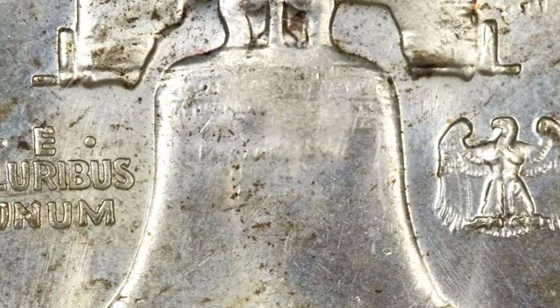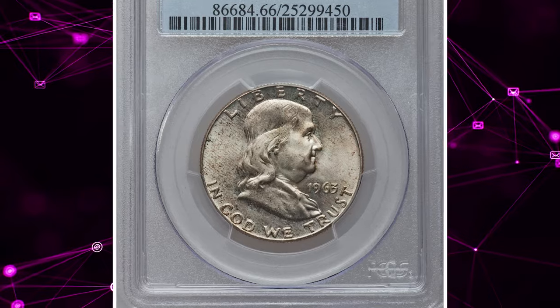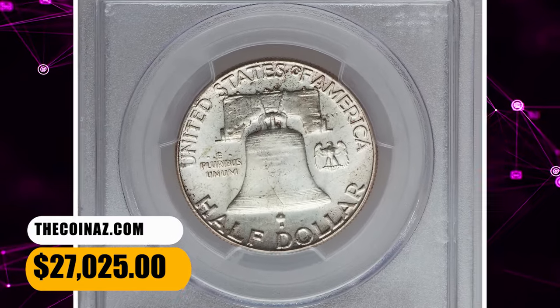This Philadelphia example from 1963 is notable for its full bell lines detail on the reverse. Bright luster is largely silver but has patches of gold and yellow toning on each side, more visibly the obverse. It ended up selling for $27,025.